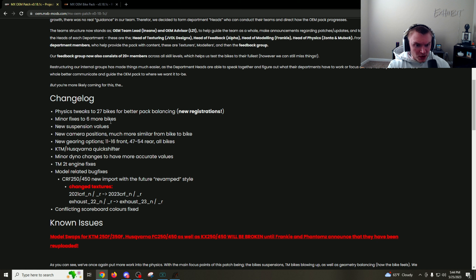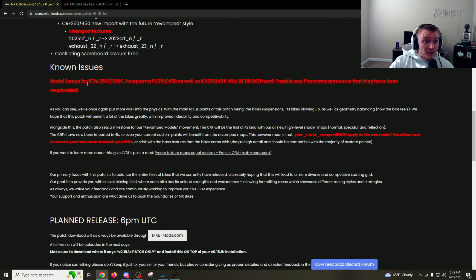There's also a conflicted scoreboard color fix. They have some known issues: model swaps for the KTM 250 and Husky 250, as well as a KX that will be broken until Frankie and Phantom announce they've been updated or re-uploaded. As they said, a lot of effort has gone into the physics. The main focus points of this patch are the bike suspension, the TM bike blowing up fix, and geometry balancing.